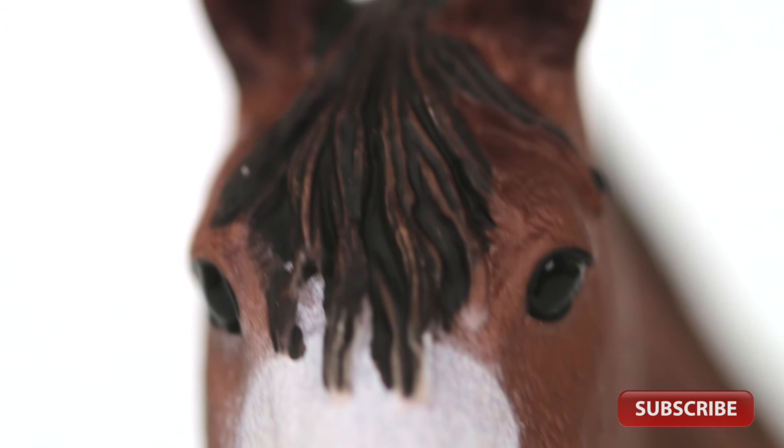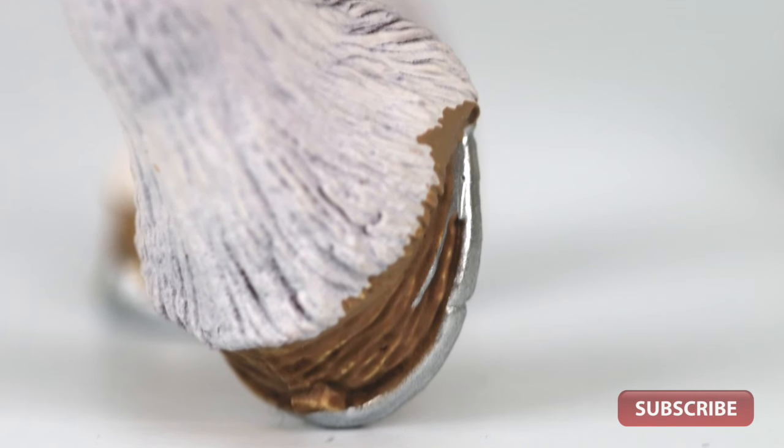At 16cm long she is one of the largest Schleich horses available, which justifies the slightly higher price of the Clydesdales.